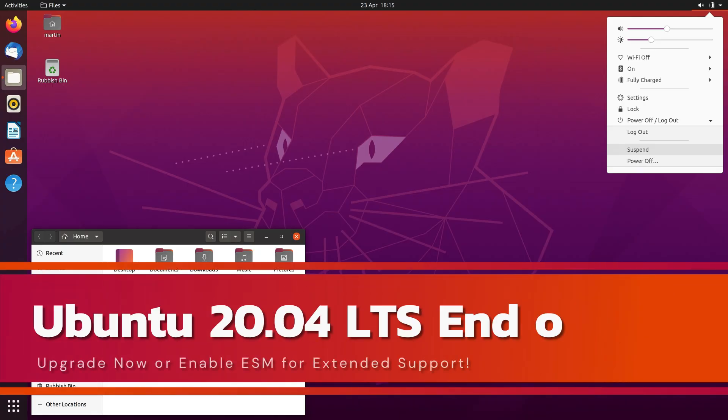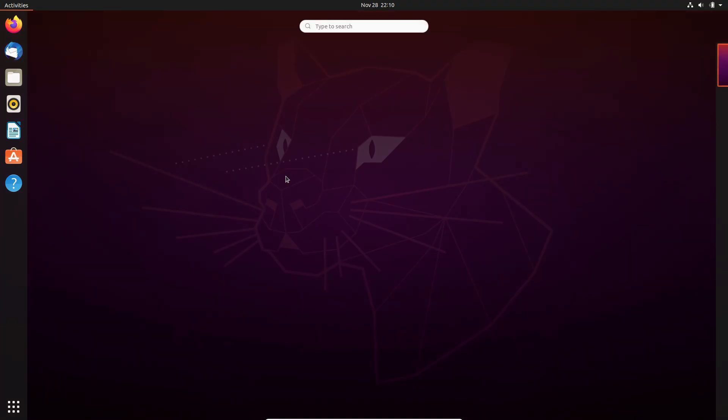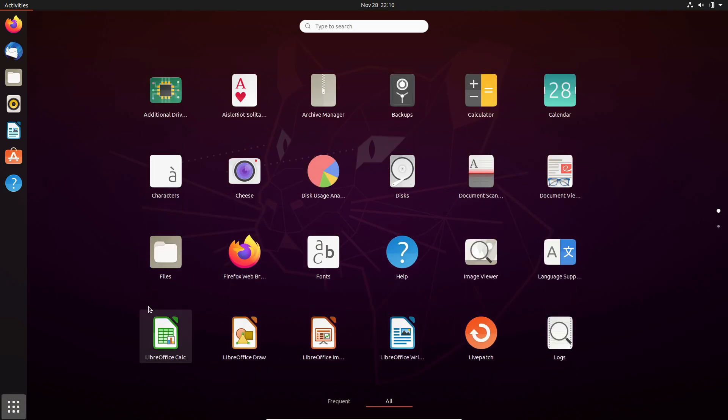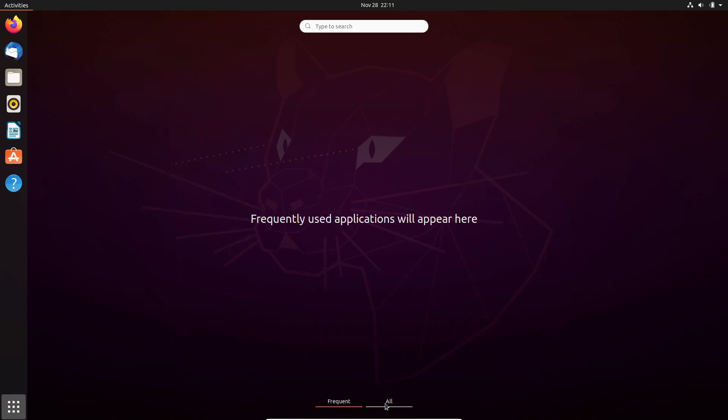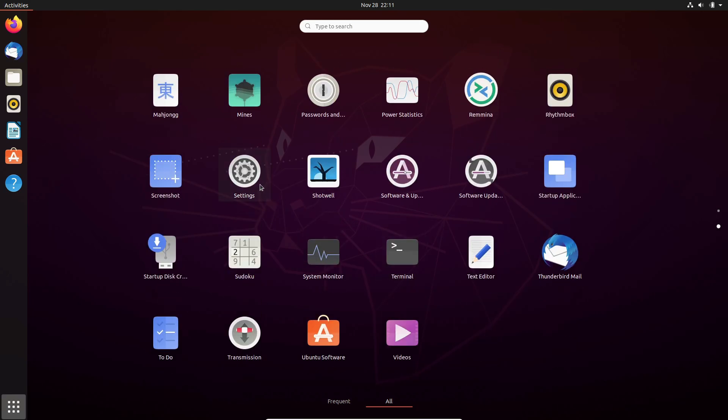Hey, what's up, tech enthusiasts? Welcome back to the channel! Today, we've got an important update for all you Linux lovers, especially those still running Ubuntu 20.04 LTS. Yep, Canonical has sounded the alarm. So if you're using this version, stick around — this video could save you from a major headache down the line.